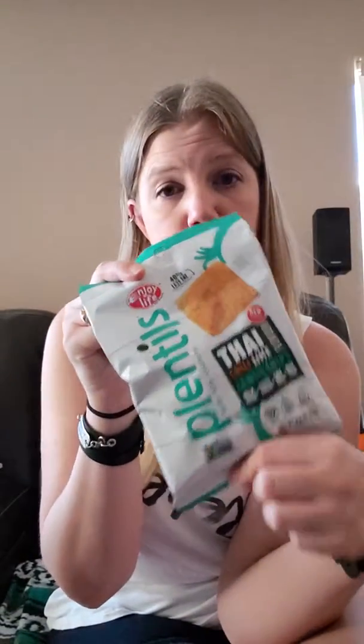I got some tea — this is the Honest Tea and it's half tea half lemonade, so an Arnold Palmer. Lentils — these are pretty good. I got Thai chili lime; I don't think I've had this flavor before.